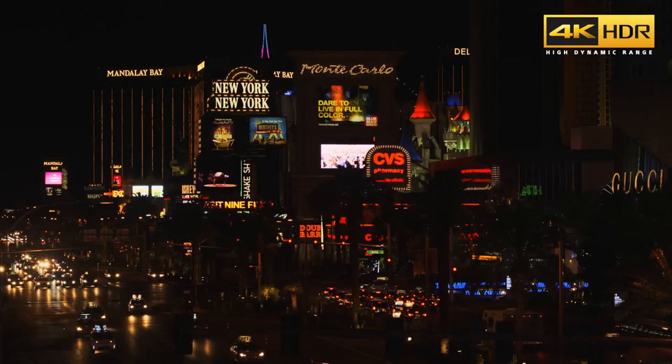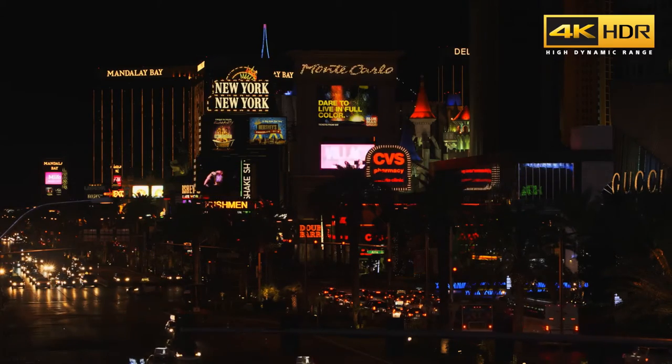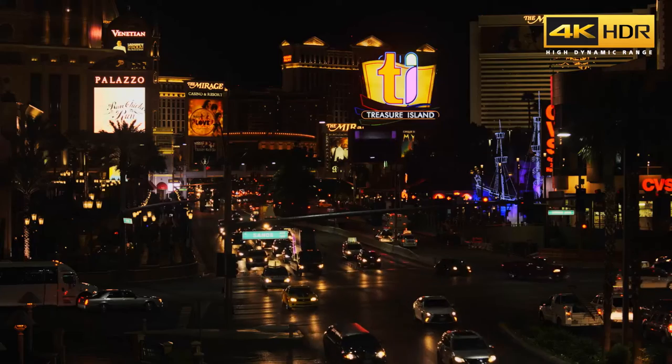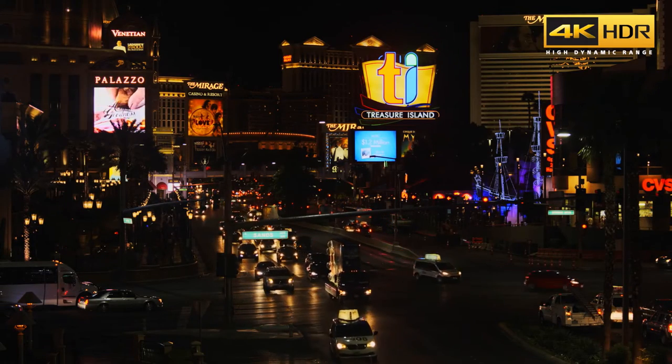Experience incredible contrast, real-life colors and exceptional 4K detail with the new 4K High Dynamic Range technology. Whether you're watching a movie or a regular broadcast, 4K HDR brings you closer to reality thanks to this unique Sony technology.